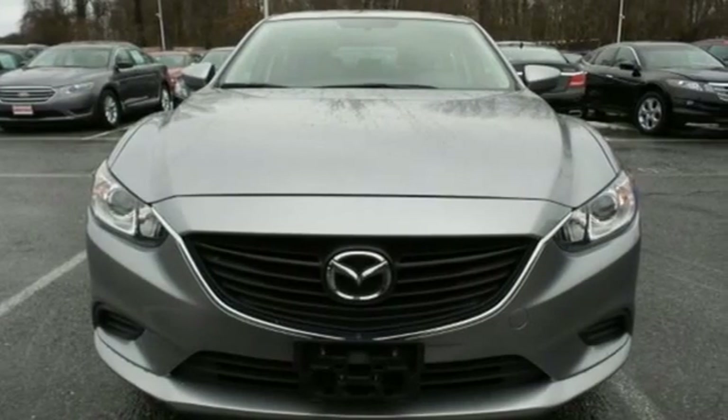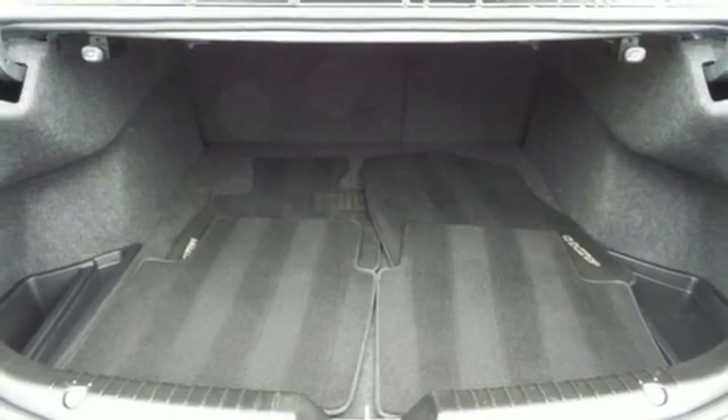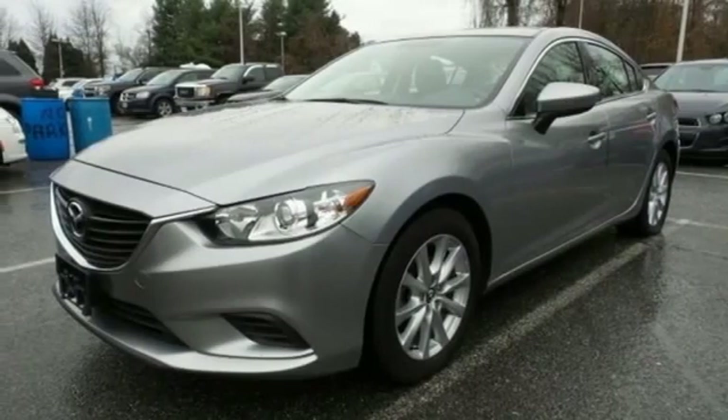Safety is at your side with a multiple airbag system and stability and traction control. Cruise in for a test drive and experience this stylish Mazda 6 today.